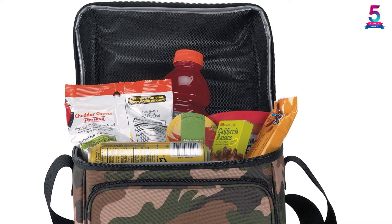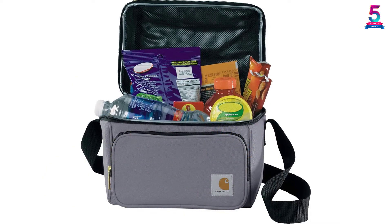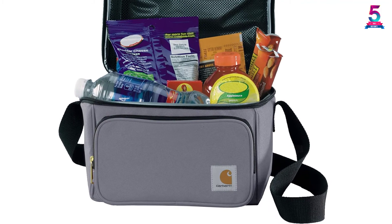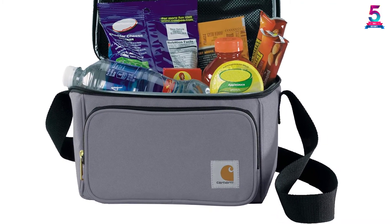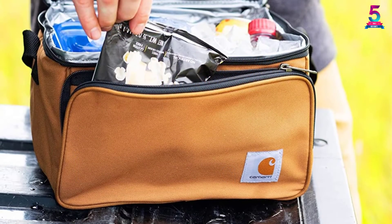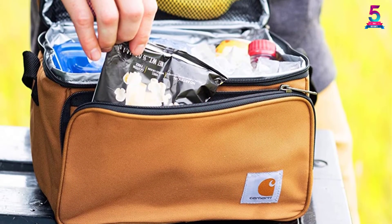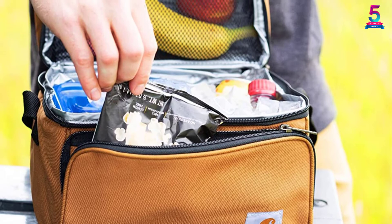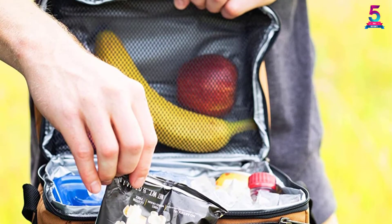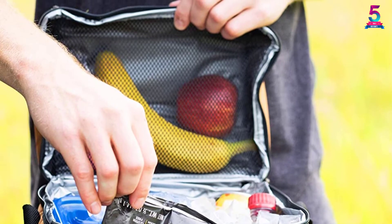It measures 10 W x 9 H x 7 D inches and has good insulation. It has an excellent capacity that is practical for many situations. Moreover, it's not a hefty device and weighs just 0.7 pounds, making carrying and movement easy. The unit includes several compartments for better organization and improved access to the contents.